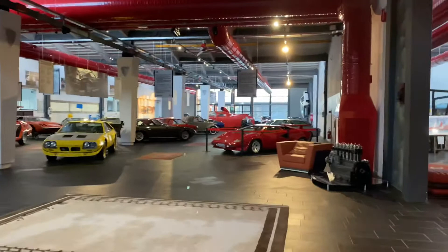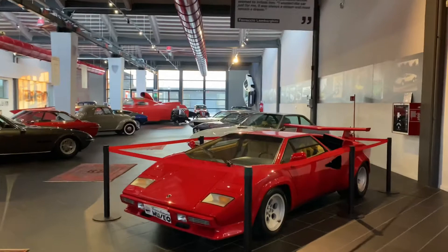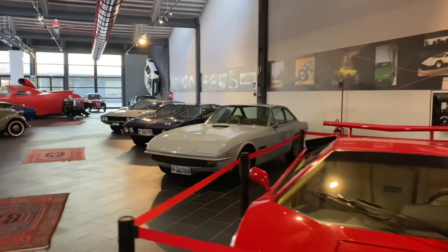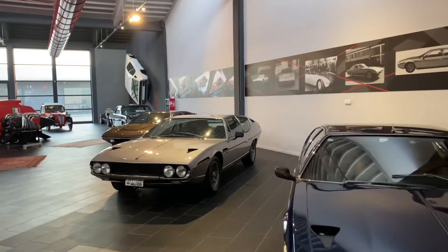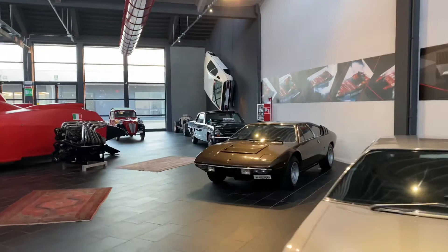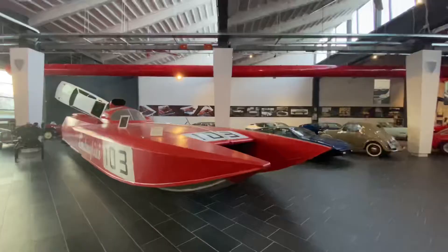I liked a lot of these cars — a lot of them were from the 70s, and you did have some from the 80s and 90s, but there weren't nearly as many modern Lamborghinis. I was a bit surprised to see a vintage Ford Mustang on display here, and along with that, a Lamborghini speedboat — not something I expected to find in the Ferruccio Lamborghini Museum.